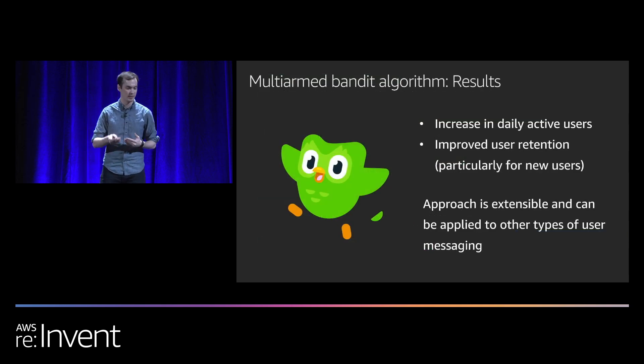Using this multi-armed bandit system with a feedback loop, we've been able to iterate on our messages and give users more variety. We found this has increased our daily active users and improved user retention, especially for new users. We're also excited because this approach is extensible to push notifications or other parts of the app where it's challenging to iterate on exact content.